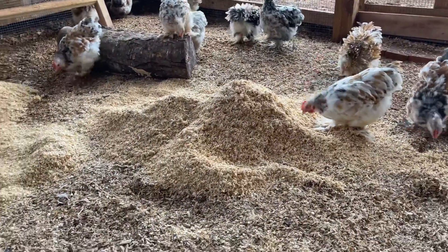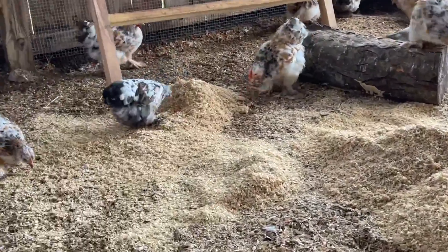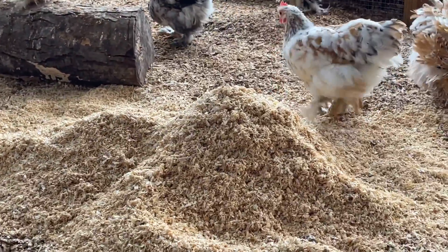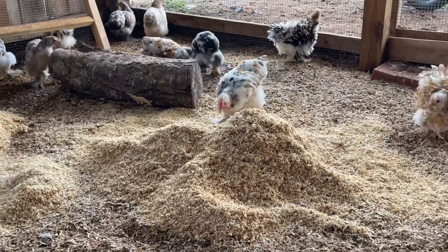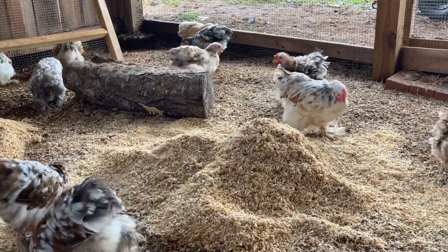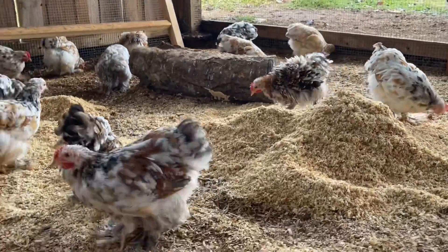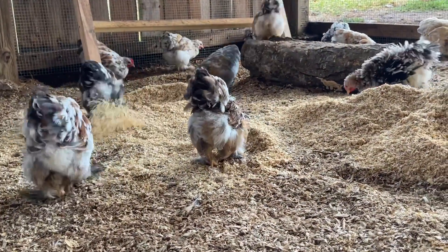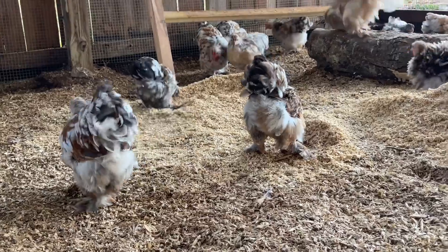The babies love when I put fresh shavings down — all of them do. They actually get in it and start playing; they spread it out for me. Alright, I'm gonna finish cleaning and I'll see you guys soon on the next video. Have a great day!